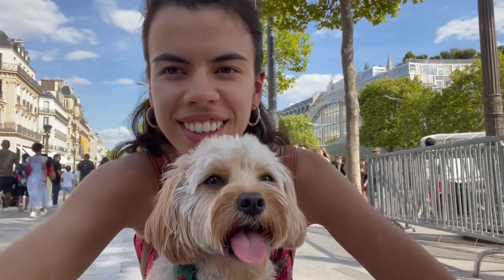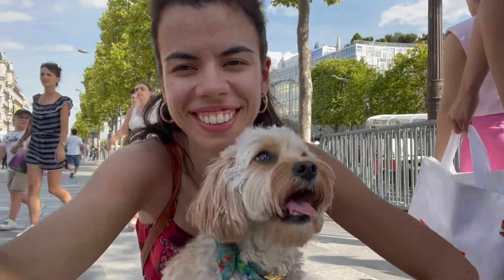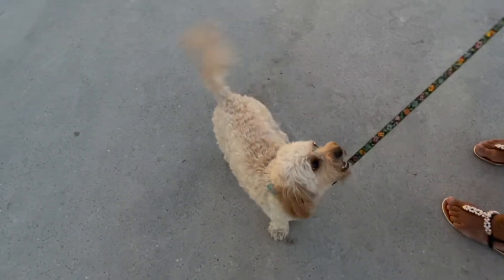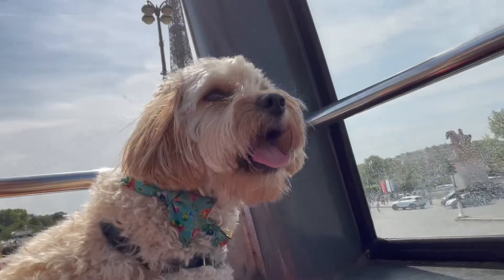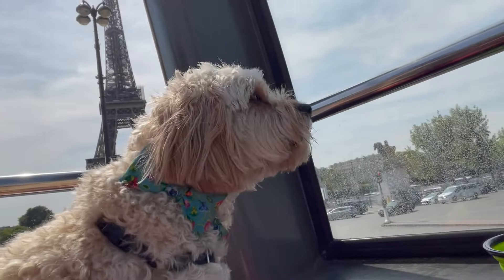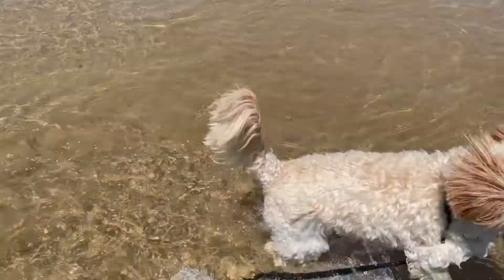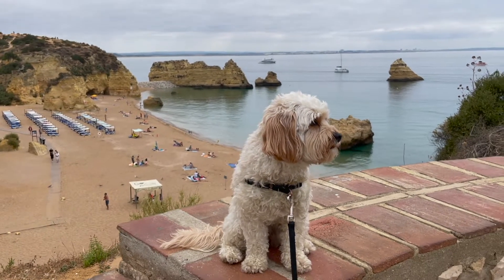Hey everybody and welcome back to our channel. Sophie and I just got back from our two-week European road trip across France, Spain, and Portugal. This was my first time ever traveling with a dog and I have some interesting tips to share. We visited a lot of amazing cities and a lot of them were really pet friendly, but there were of course some exceptions — and I'm not talking about the multiple times we got kicked off of different beaches because we had Sophie with us.